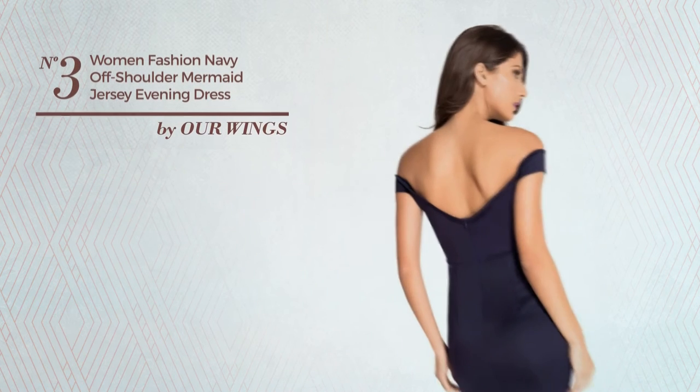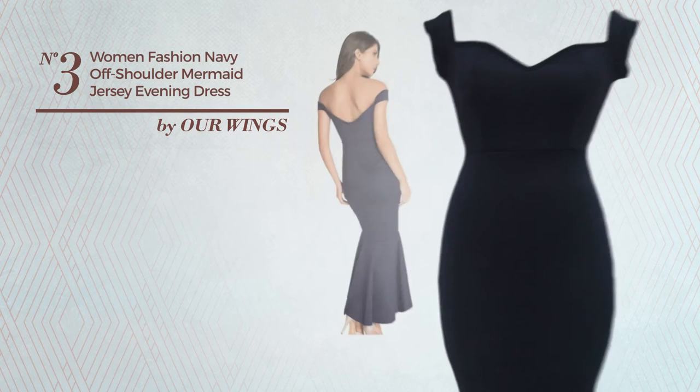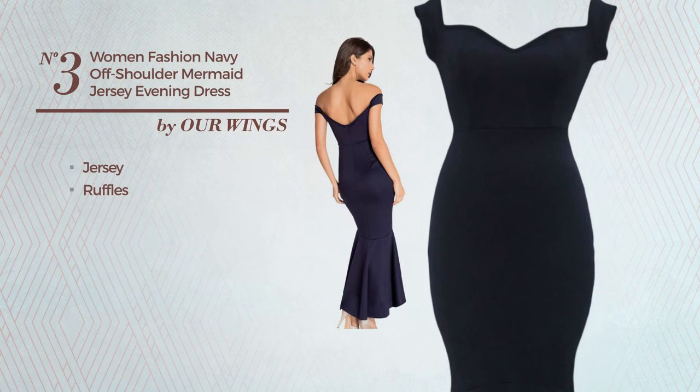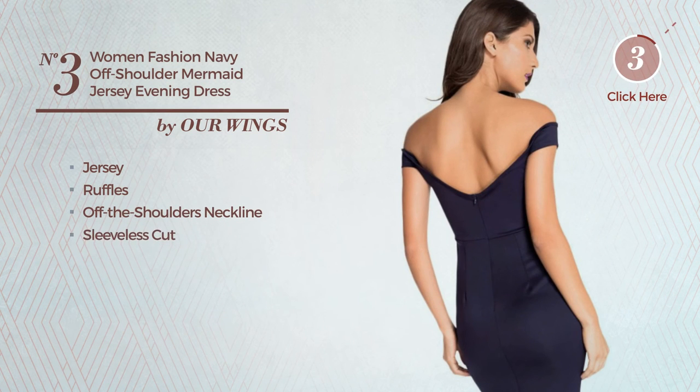Number 3. An all evening mini length mermaid dress. Featuring a sexy style, crafted from jersey, styled with ruffles, this dress includes an off the shoulders neckline and sleeveless cut. Available in three more colors.